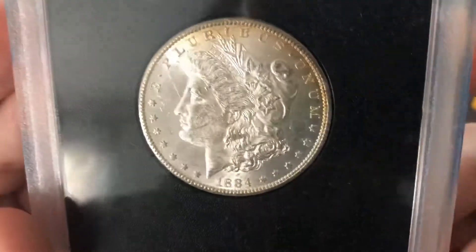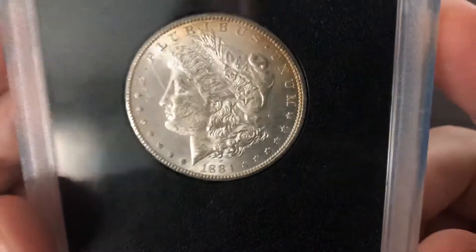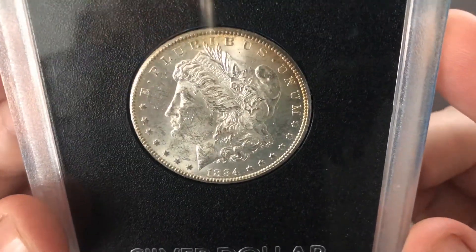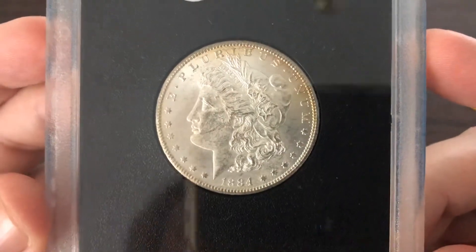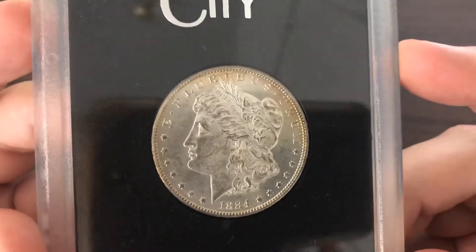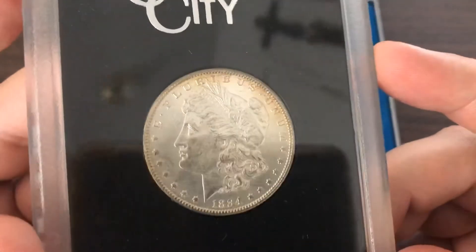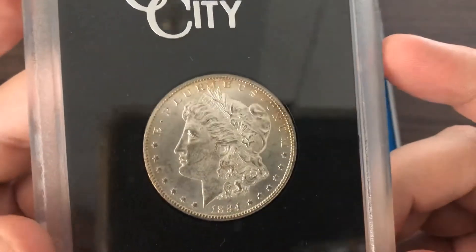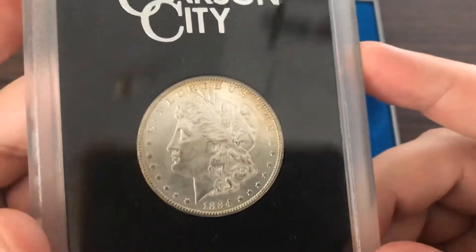If you can remember from an earlier video that I did where I showcased my Carson City collection, I do have an 1884 graded by PCGS MS64 proof-like. However, I don't have one in a GSA holder. So this one I was pretty happy to get. I'm not going to send it to be graded — I kind of actually like them without the grade.